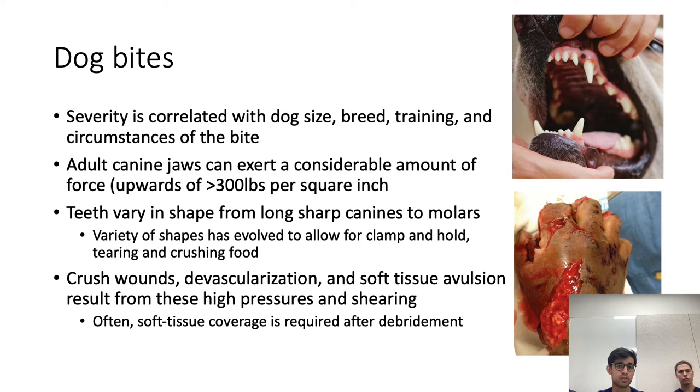Dog bites more commonly cause injuries to structures such as neurovascular bundles, tendons, and fractures, and often soft tissue coverage is required after debridement. Looking at photos of the types of teeth dogs have — the flat molars and sharp canines — you can see the wounds can appear larger with more of a shearing and tearing bite pattern.